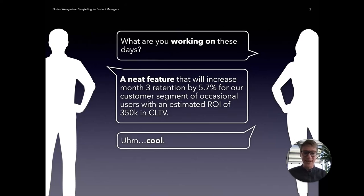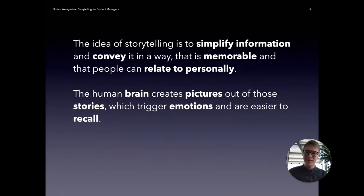An accurate answer isn't always the right answer for every situation that you might be in. This is where storytelling comes in. In a nutshell, the idea of storytelling is to simplify information and convey it in a way that is more memorable because people can relate to it personally. The way it works is: if you hear a story, your brain creates pictures out of that, and these trigger emotion and are usually easy to recall. If I asked you now what the uplift was that I mentioned on the slide before, it might be very hard to remember. So storytelling can really help.